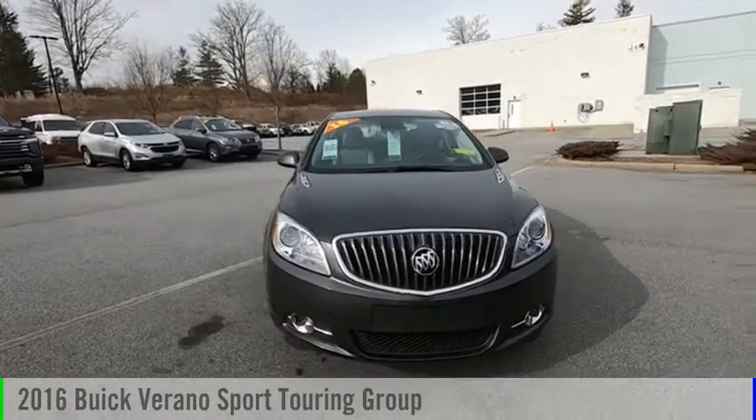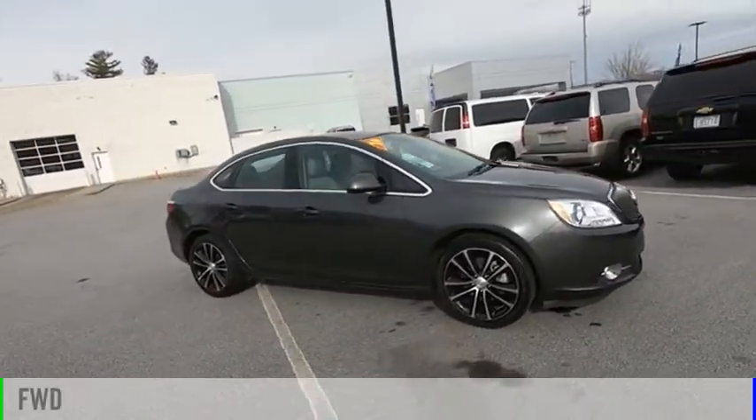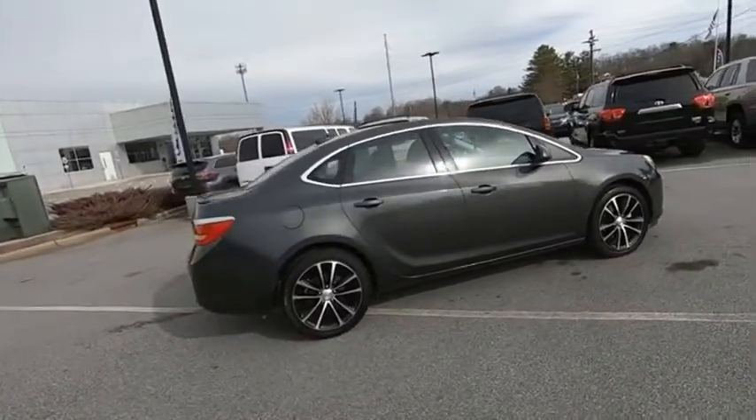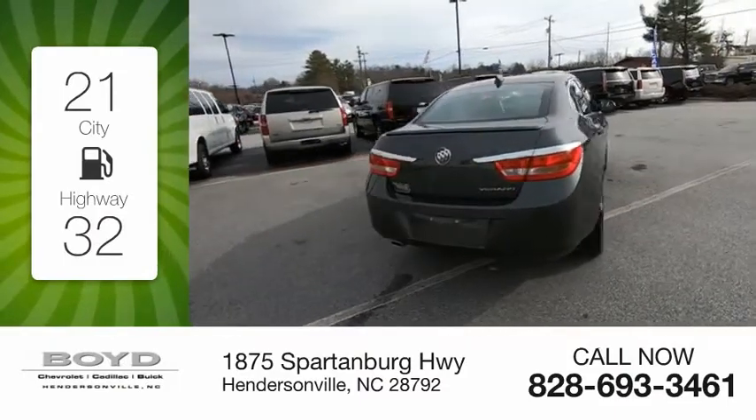You are going to love the 2016 Verano. This vehicle is powered by a front-wheel drive, 4-cylinder, 2.4-liter engine. Great fuel efficiency saves you money by requiring fewer trips to the gas station.